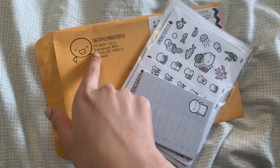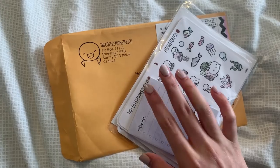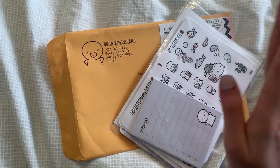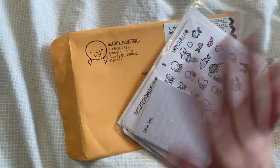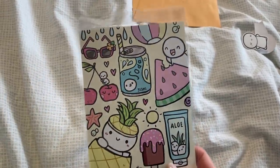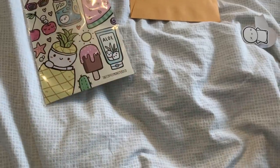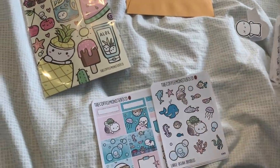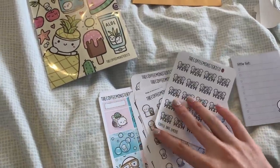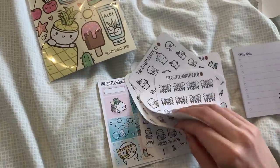I thought it was kind of funny that I'm getting products from my own company sent to me, but I have some new products here. Some of them I cannot show you just yet, but I think I can show sneak peeks of a few. This is the new summer card — I actually showed you guys a sketch of this in a previous vlog. I also have some stickers; I didn't request these but I think I was just sent them, which is awesome.